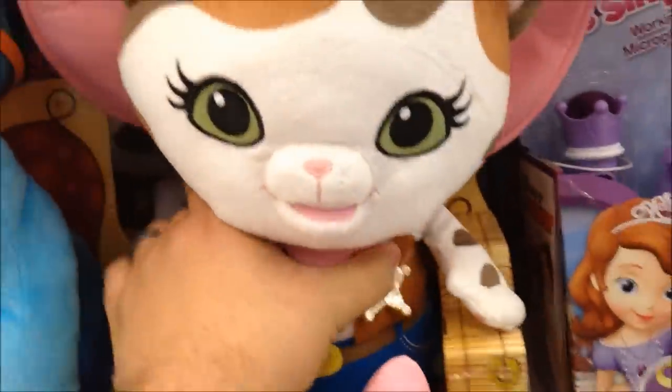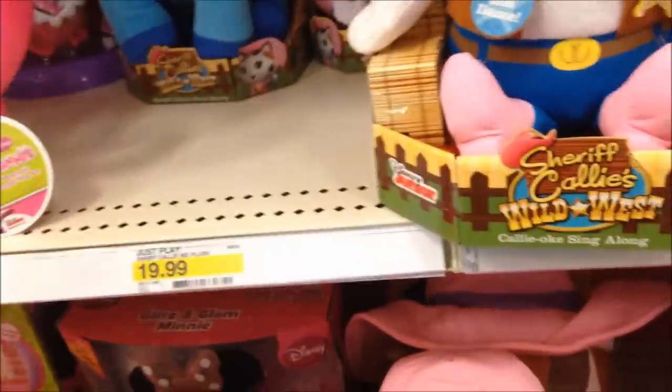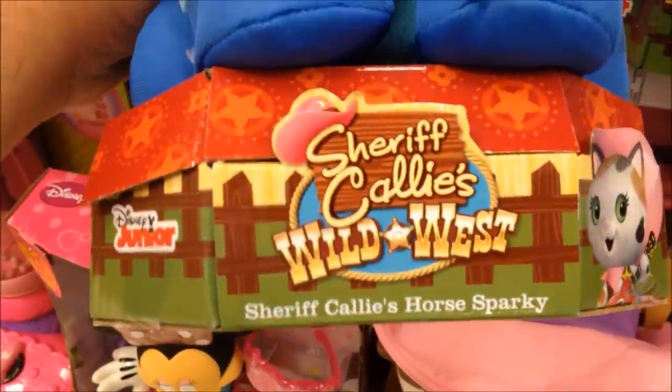And they got a dress up costume. These are brand new. They also have a talking plush. And they got the horse. The horse doesn't talk though, it's just a plush. Sheriff Callie's horse Sparky.